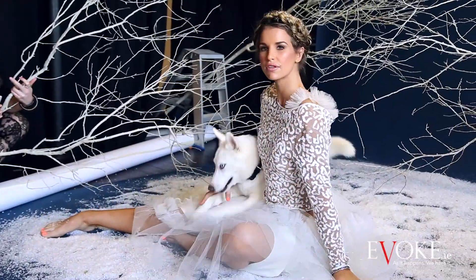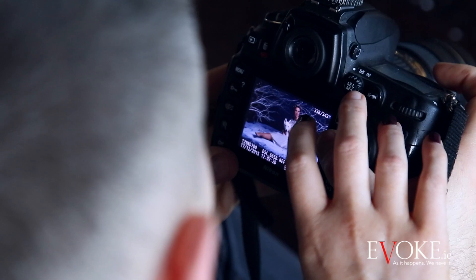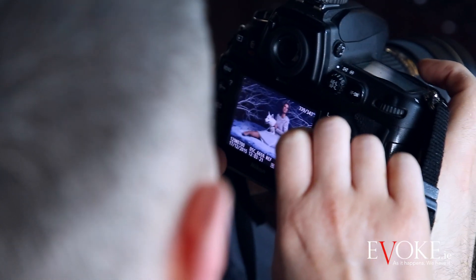She had a Rachel Gilbert top on — a lovely kind of blush pink embellishment which was quite festive but not in your face — and that was from Covet in Paris Court.